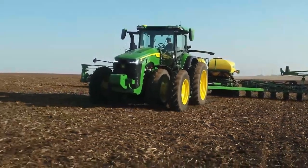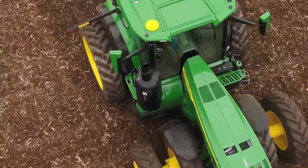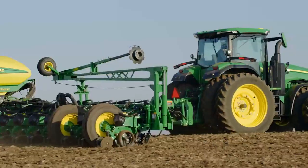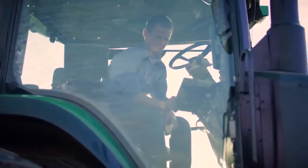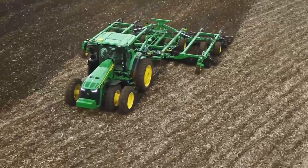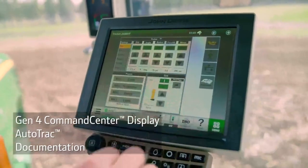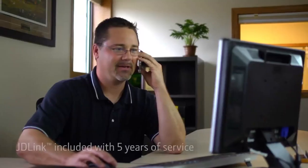This is the most technology-packed 8R tractor we've offered in standard equipment. The StarFire receiver is now integrated into the cab, meaning it's already calibrated for the tractor, which makes setup times faster. It also comes factory equipped with an expanded Precision AG Intelligence package.